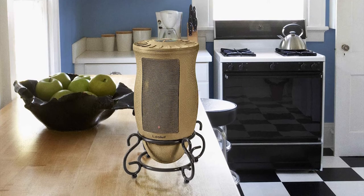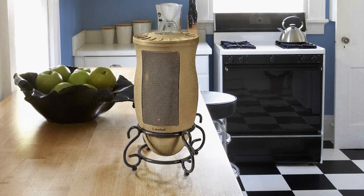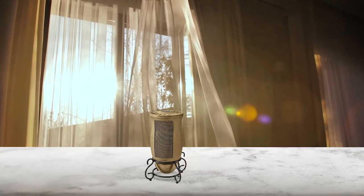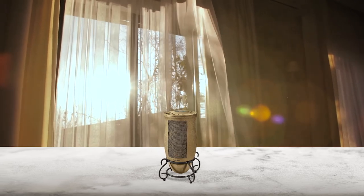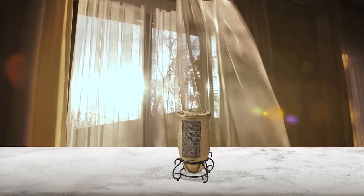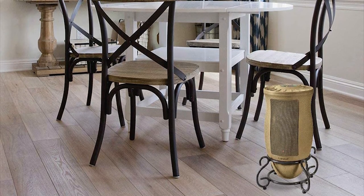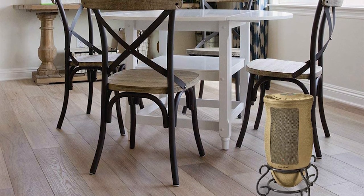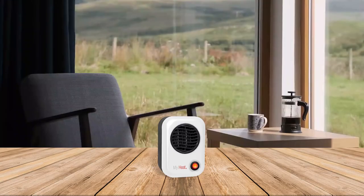Number seven: Lasko Designer Series Ceramic Space Heater. If you want a stylish heater, the Lasko Designer Series oscillating ceramic heater is one of the best Lasko space heaters. It features an advanced ceramic heating element with three quiet heat settings and a maximum of 1500 watts. You can adjust the temperature anywhere between 60°F and 85°F, set a heating timer of up to seven hours, and rely on built-in overheating protection for family and pet safety.